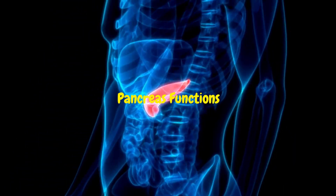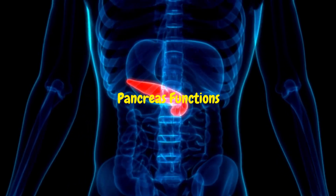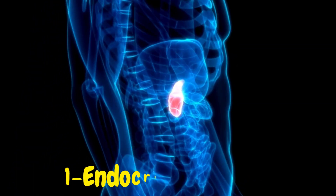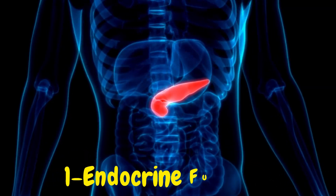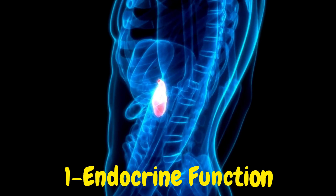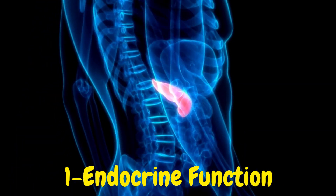The pancreas is a crucial organ with both endocrine and exocrine functions. The endocrine function involves clusters of cells called the islets of Langerhans, which are responsible for producing and releasing hormones directly into the bloodstream. These hormones help regulate blood sugar levels and play a significant role in metabolism.